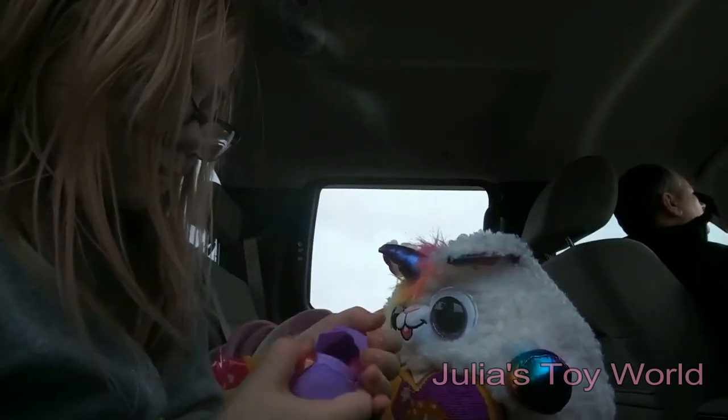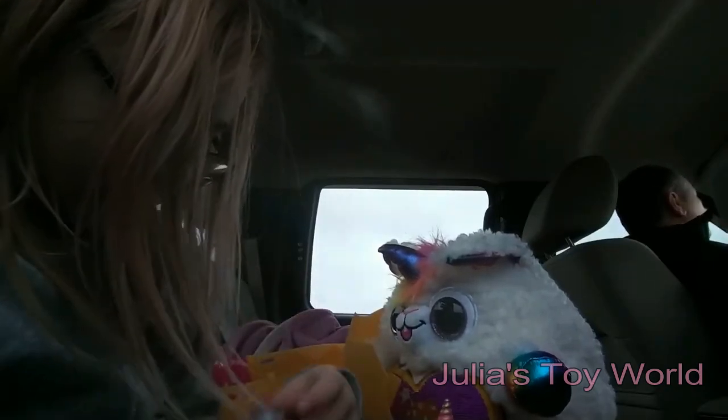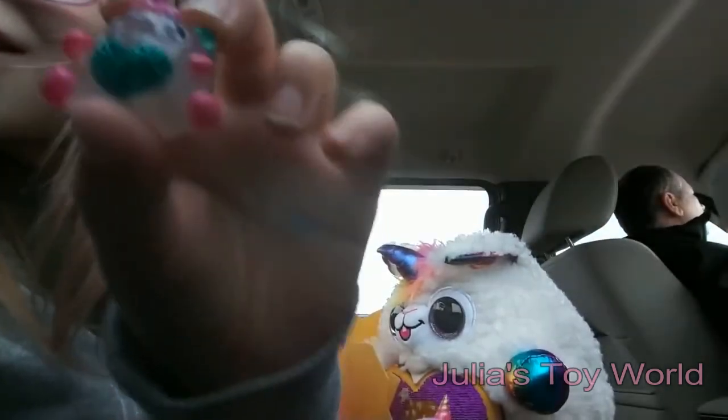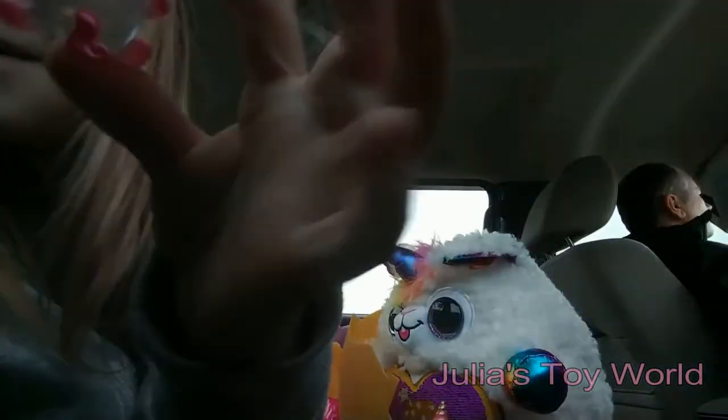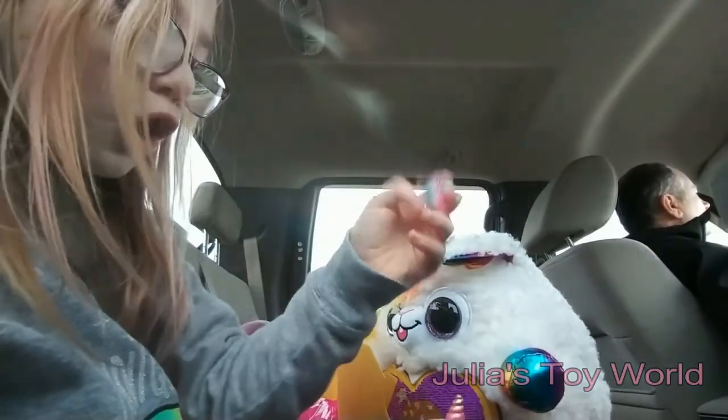There's one! It's a unicorn! She has a little teal heart, a pink mint tail, pink hooves, teal ears — it's a unicorn!